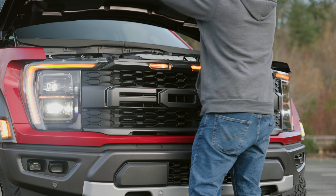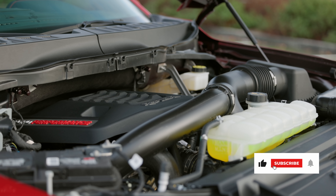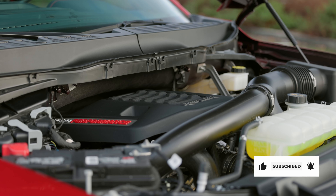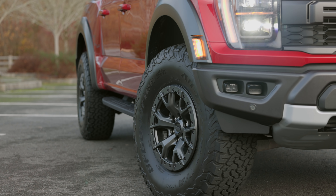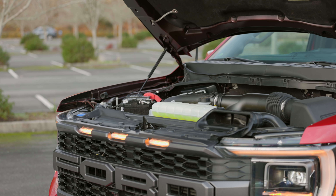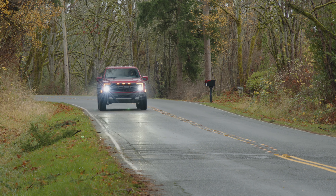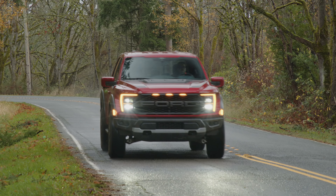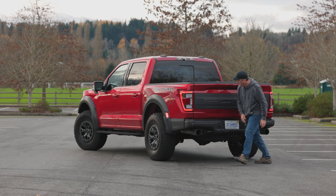Under the hood is a 3.5-liter EcoBoost V6 engine good for 450 peak horsepower and 510 pound-feet of torque. It's connected to a 10-speed automatic transmission mated to a dual-range four-wheel drive system with four low, shift-on-the-fly automatic, and a long list of terrain modes. EPA rates this setup at 15 miles per gallon in town and 16 on the highway. Towing capacity is rated at 8,200 pounds.